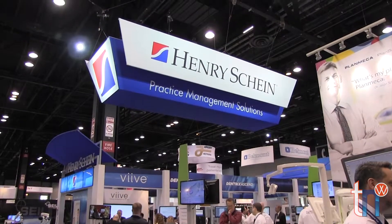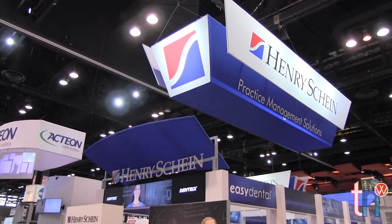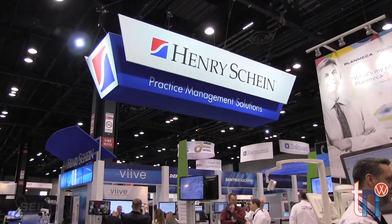Henry Schein Incorporated of Melville, New York announced the availability of two new training programs for dentists: Building a Total Health Practice and the Henry Schein Dental Business Institute. Additional information about these programs may be found at henryschein.com.